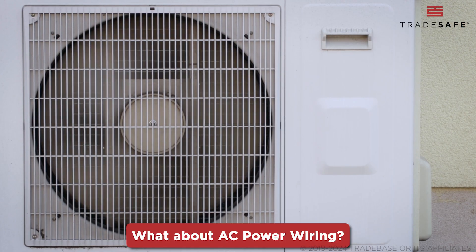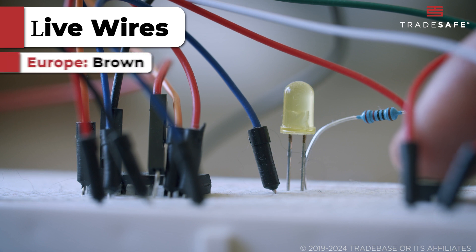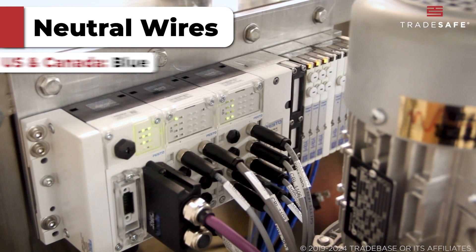For AC power wiring, in the U.S. and Canada the live wire is black or red, while in Europe it's brown. Neutral is white or gray in the U.S. or Canada, and blue in Europe.